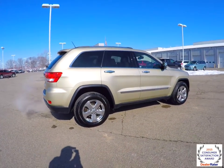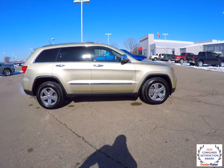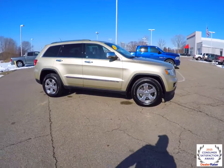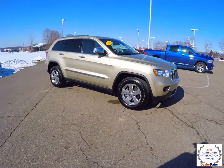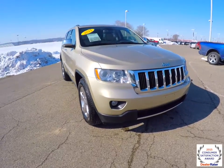This does conclude our quick walk around look at this 2011 Jeep Grand Cherokee Limited. If you have any questions or would like to see this vehicle, please contact our showroom — one of our friendly sales staff will be more than happy to answer any questions you may have. And as always, thanks for watching.